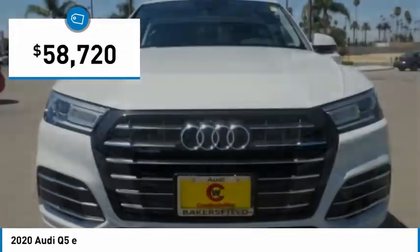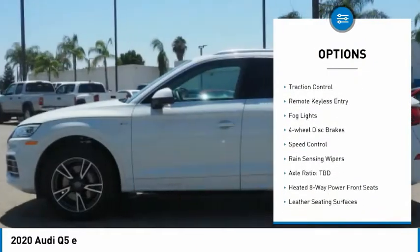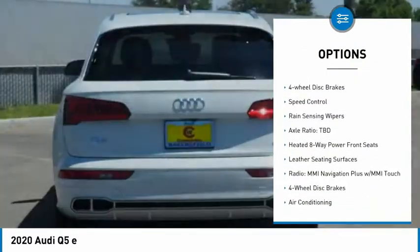So here are some of this vehicle's great options: electronic stability control, alloy wheels, power lift gate, brake assist, traction control.